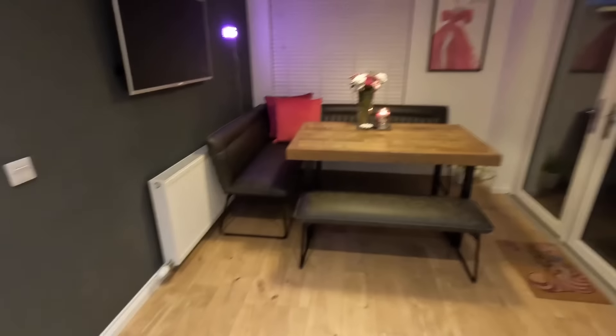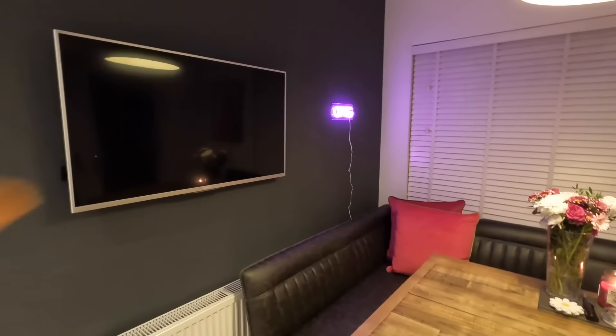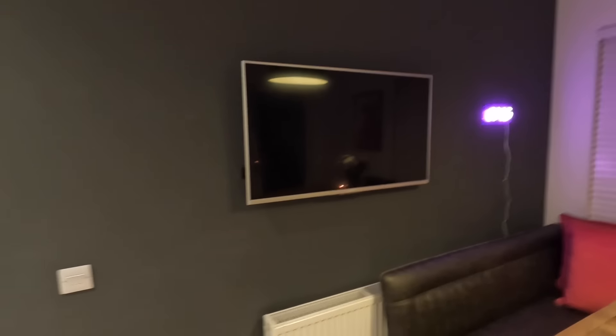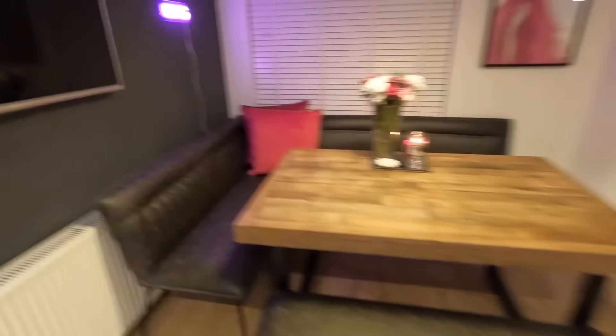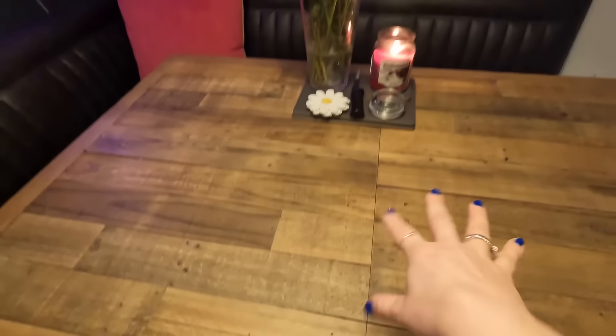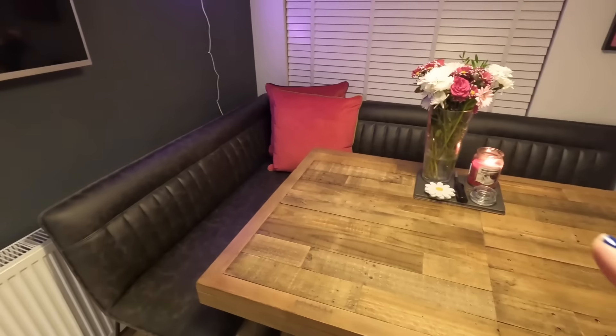Here is our dining area. The old owners actually left the TV and didn't want money for it, so we've just left it up there — it's not a smart TV but I only ever have the news on in the background. I've got a little OMG light from Primark which is amazing. And this is our Sterling table — I love this table so much, it's extendable.